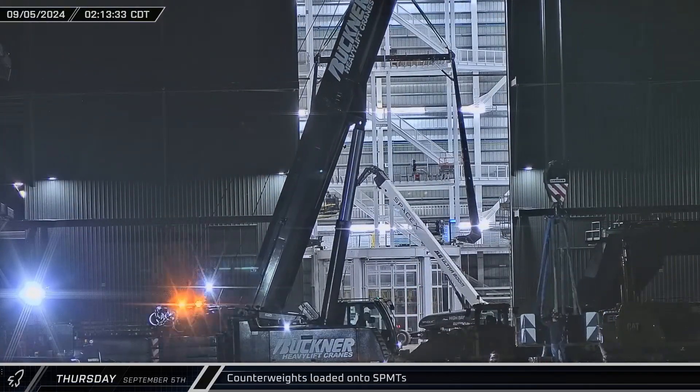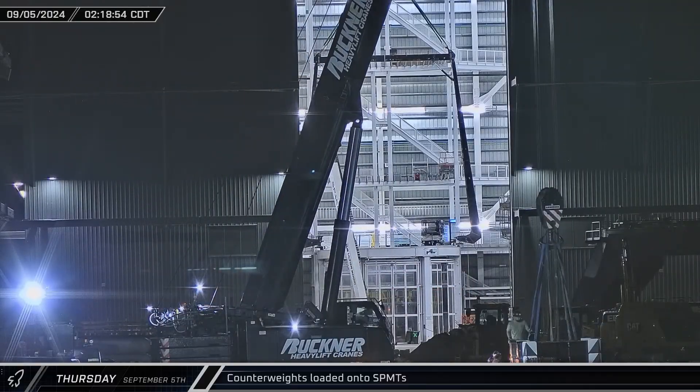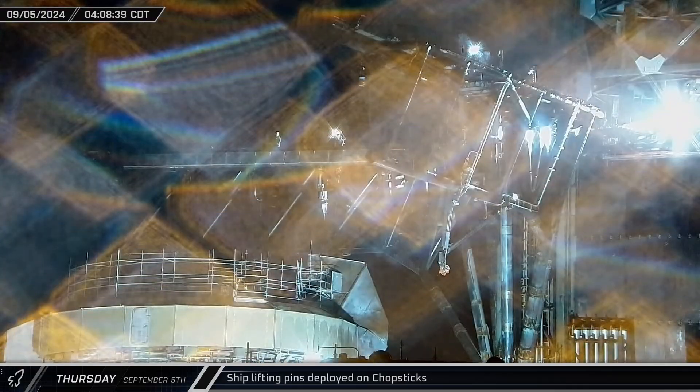Crews began loading counterweights onto self-propelled modular transporters on Thursday, ahead of the upcoming trip to the Massey Outpost. Over at the launch site, the recently replaced ship lifting pins were redeployed on the chopsticks as crews looked to make sure everything was up to spec.